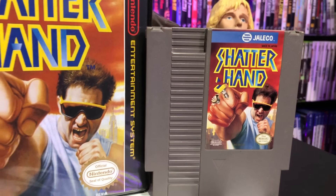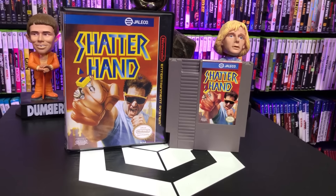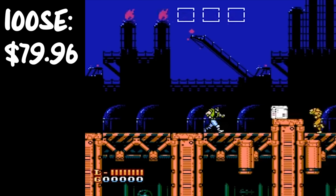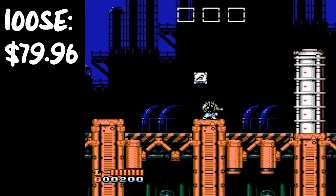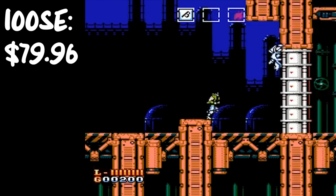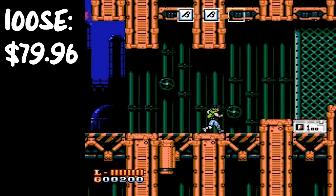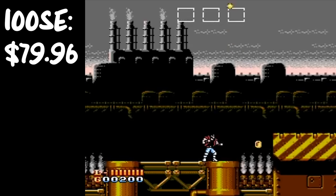Number seven on the list: good old Shatterhand. One of the funniest looking covers in the NES catalog — just the guy with the white tee and shades. But if you're a fan of Batman on the NES or Power Blade, this is right in that realm. Even a little bit like Strider on the NES. This game is awesome — it's about an $80 game, and I don't hear a lot of people talk about Shatterhand, but Shatterhand is badass.